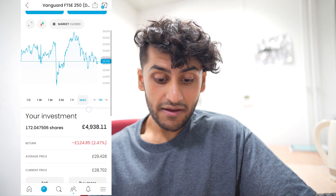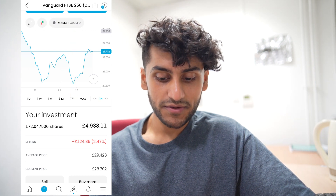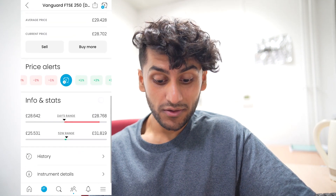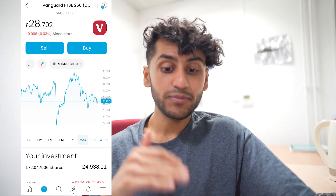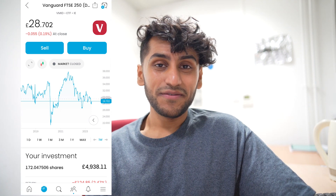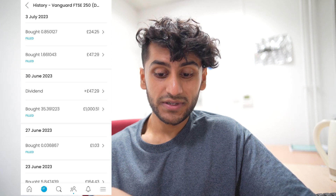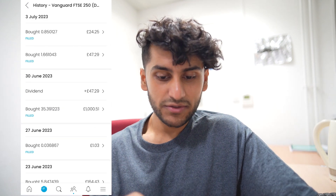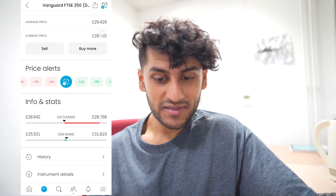Coming back to the FTSE 250 — I have 172 shares and that is down by 2.47%. Over the past month I was down a whole lot more and was really regretting buying the FTSE 250. That is a £125 loss which is quite heavy on the eyes. But I definitely think in the long term the FTSE 250 is going to be a great place to keep putting money while it's low, and I think we're going to start seeing it climb back up. Instead of putting money into the S&P 500 right now when it's going back to its all-time high I would rather put it into the FTSE 250 and see some really good dividends. I had a dividend on the 30th of June of £47 which I put directly back in, buying at £28.47. It did drop down to £27 something but I didn't have more money to put in at that price.